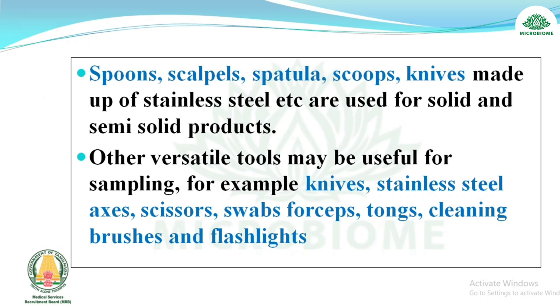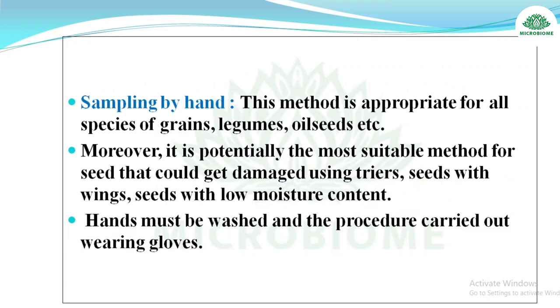Spoons, scalpels, spatulas, scoops, and knives made of stainless steel are used for solid and semi-solid products. Other versatile tools include axes, scissors, swabs, forceps, tongs, cleaning brushes, and flashlights. Sampling by hand is appropriate for all species of grains, legumes, and oil seeds, and is potentially most suitable for seed that could be damaged using dryers. Hands must be washed and gloves worn.